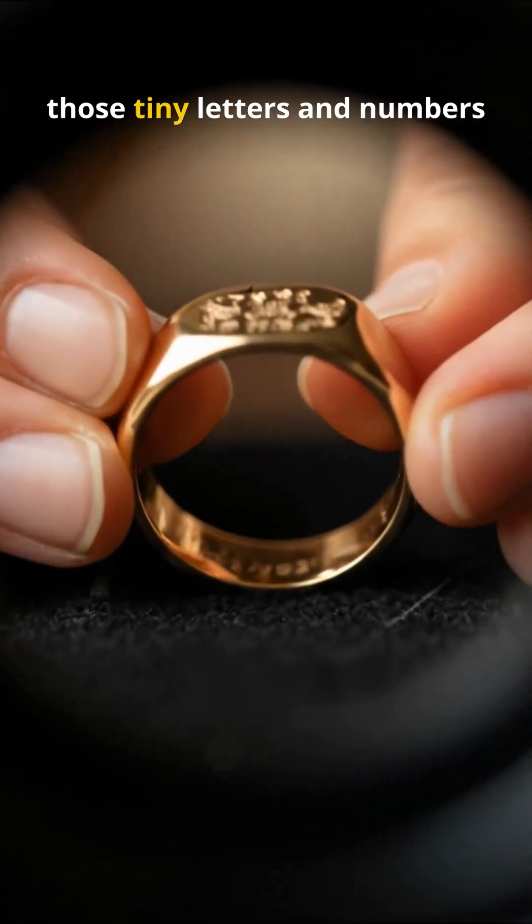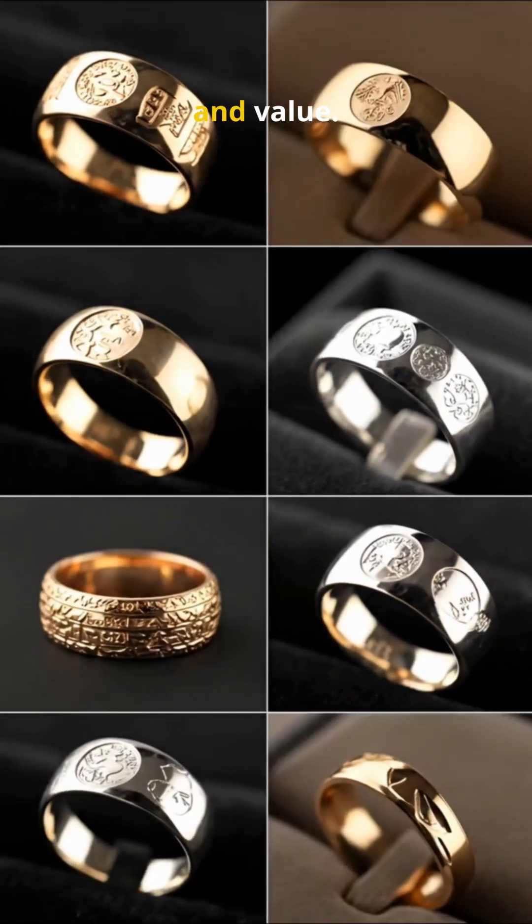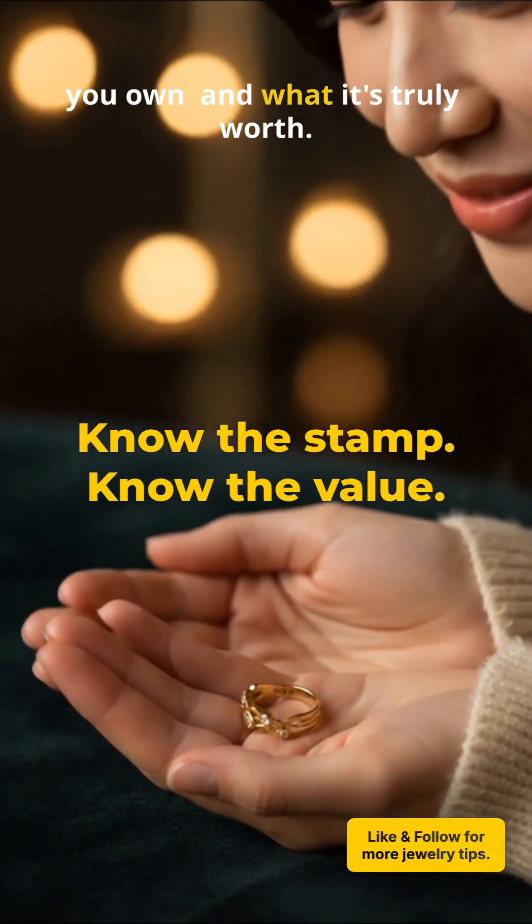So the next time you spot those tiny letters and numbers inside your ring, take a closer look. They tell a story of purity, craftsmanship, and value. Understanding that stamp helps you know exactly what you own and what it's truly worth.